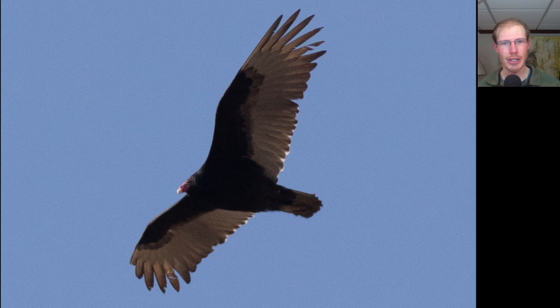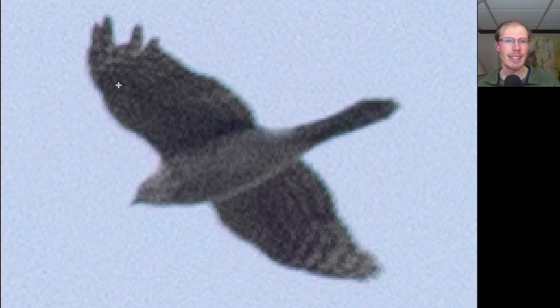Here's a large bird with a two-toned underside and a small red featherless head. This is a turkey vulture, and we had a really good flight of turkey vultures again today as we're in the peak migration time for that species. Here we see a hawk that's shaped like a flying cross with a really long tail with a rounded tip, a large head, and long wings held out straight. This is a Cooper's hawk.